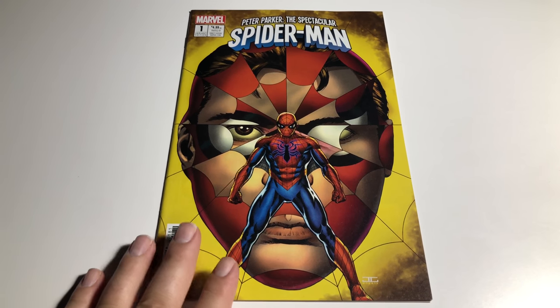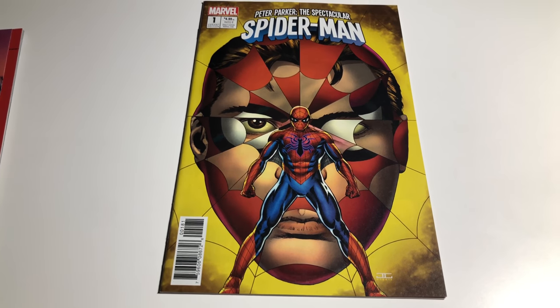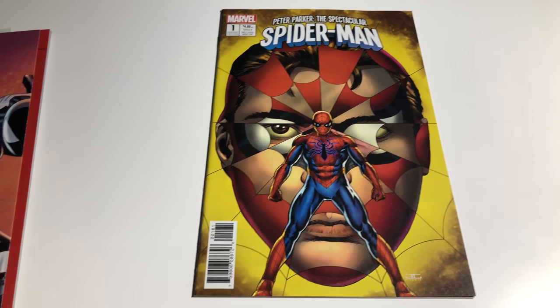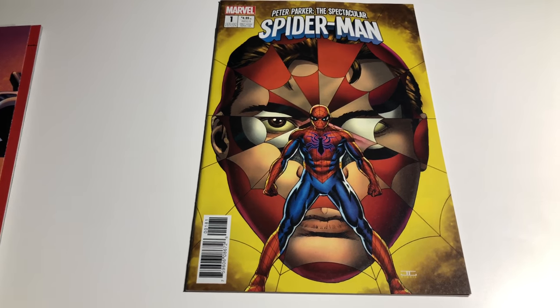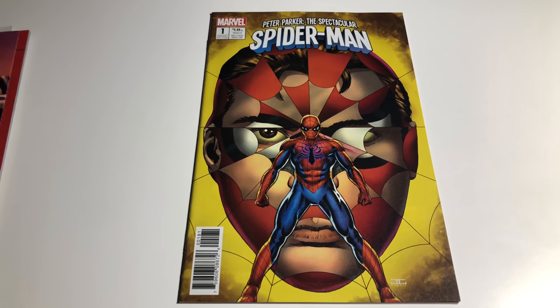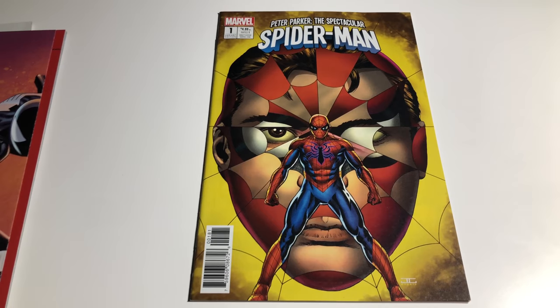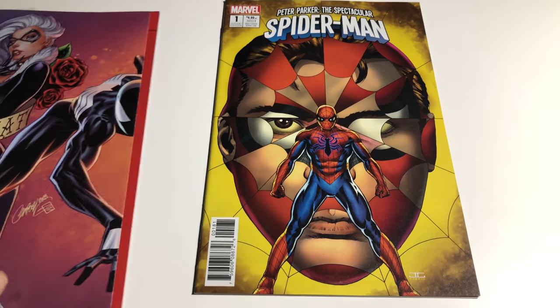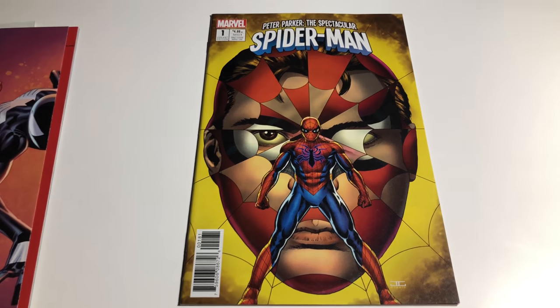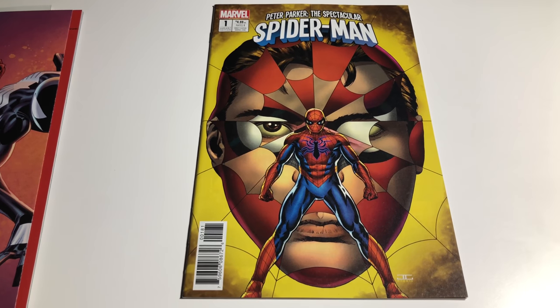Hey guys, welcome back to Economics and Comics. I'm excited today because I'm going to do Spider-Man variants — they're all really nice books, sick covers, all variants. I'll talk about Marvel in general. Most of these variant covers have decent paper on them because they're variants, but Marvel's been in and out with their paper quality, so right now these are pretty good.